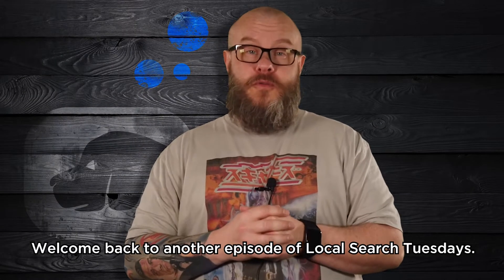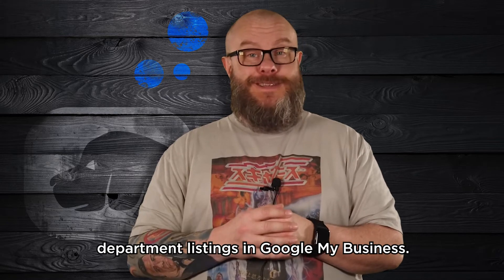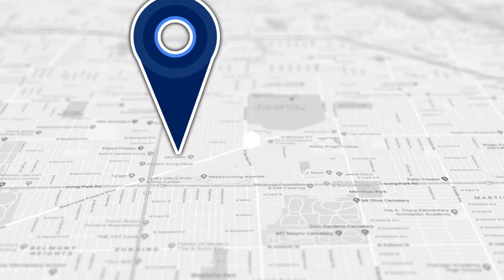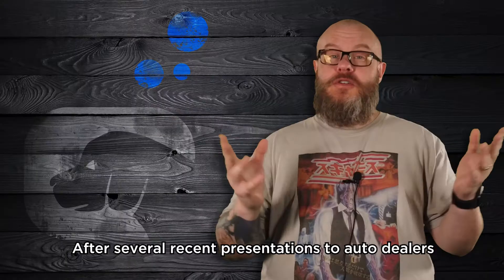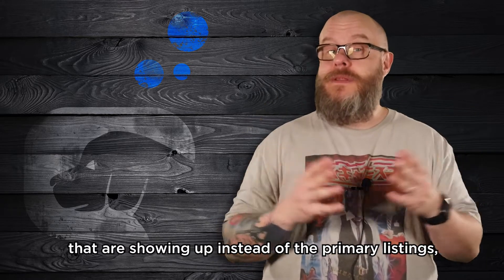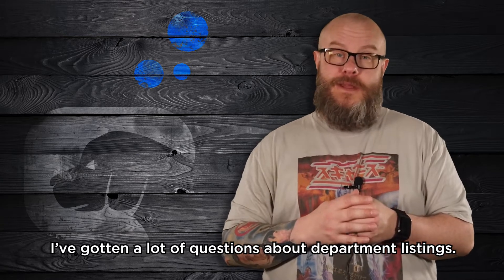Welcome back to another episode of Local Search Tuesdays. This week I'm sharing another tip about department listings in Google My Business. After several recent presentations to auto dealers and last week's video about fixing Google My Business department listings that are showing up instead of the primary listings, I've gotten a lot of questions about department listings.